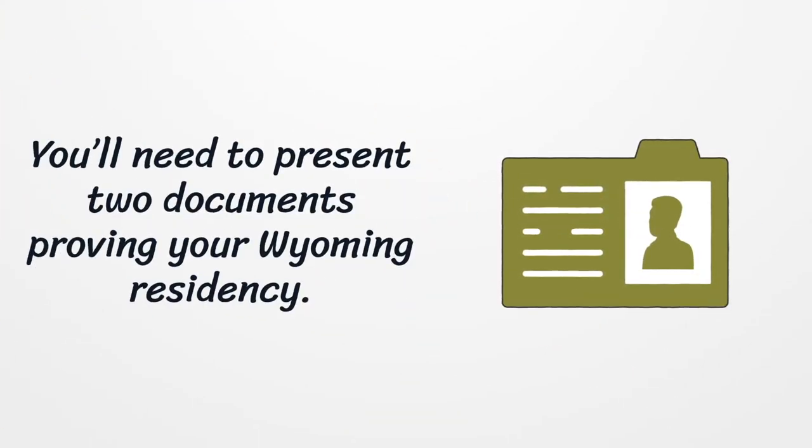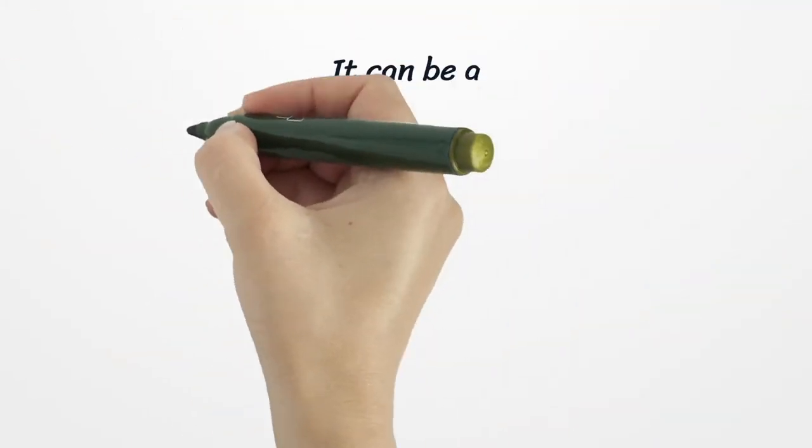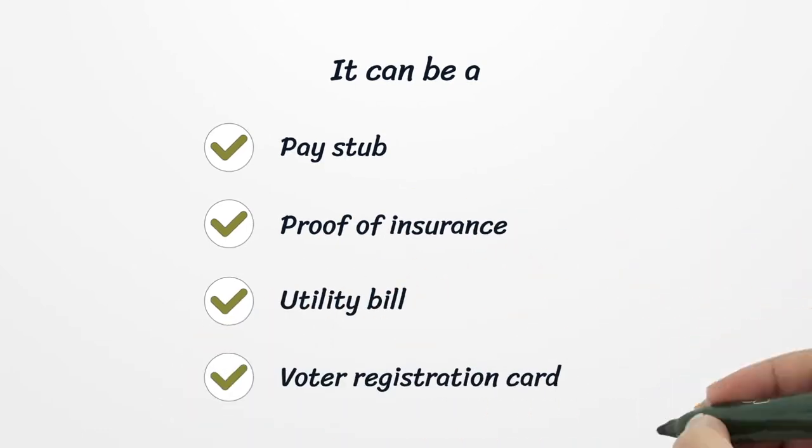You'll need to present two documents proving your Wyoming residency. These can include a pay stub, proof of insurance, utility bill, or voter registration card.